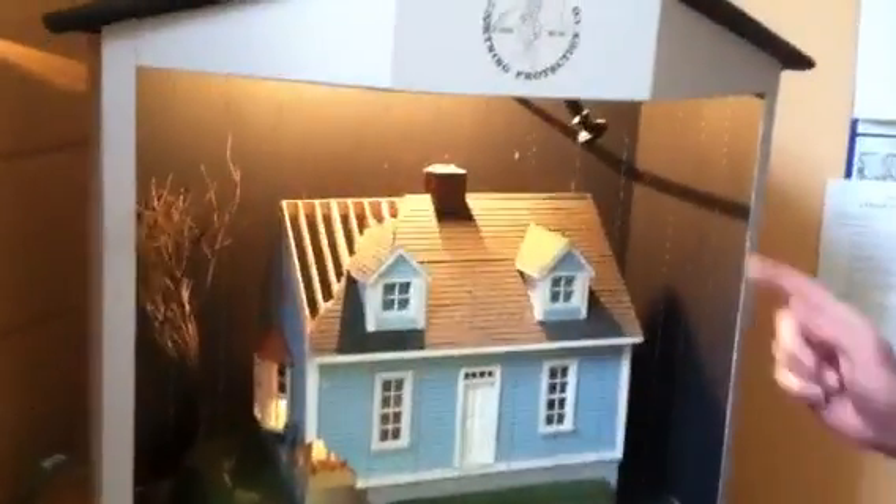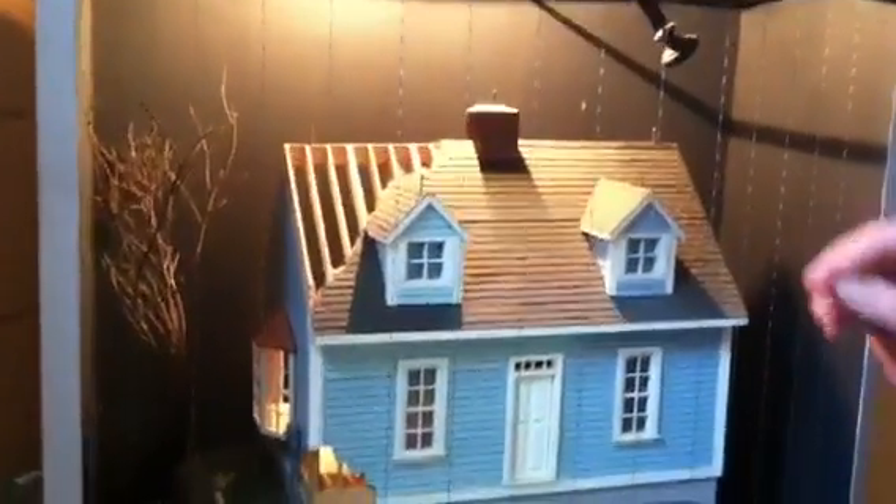Hi, I'm JJ Lohr with Lohr Lightning Protection in Richmond, Virginia. I'm going to talk to you real quickly about lightning protection for your home. As you can see here, we've got a model with the lightning protection system installed on the building.